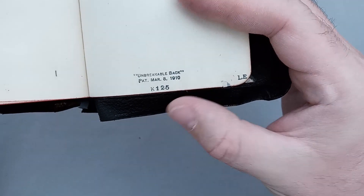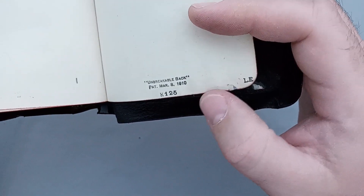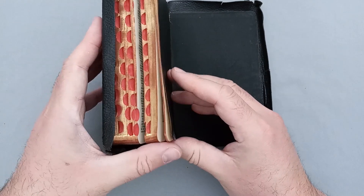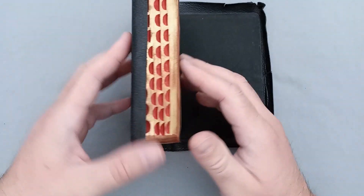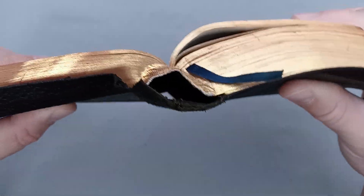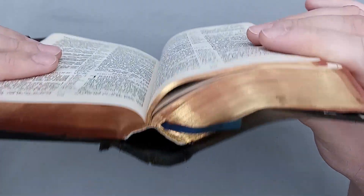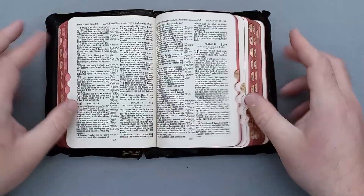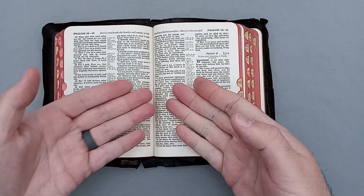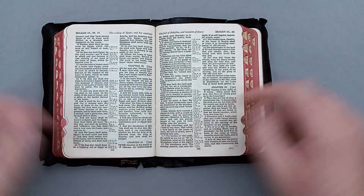Here you go — you have 'Unbreakable Back' and it is patented March 8th, 1910. The number says K125 with a little LE off to the side. There are a few signatures that are separated, so I don't know if 'unbreakable back' is 100% true. You can see here there's a little gap — like an Oxford hollow as they call it — where the cover is not glued directly to the spine. That kind of creates a bend that lifts the gutter and pushes it out, so it lays a little bit flatter, making it nice and easy to read.